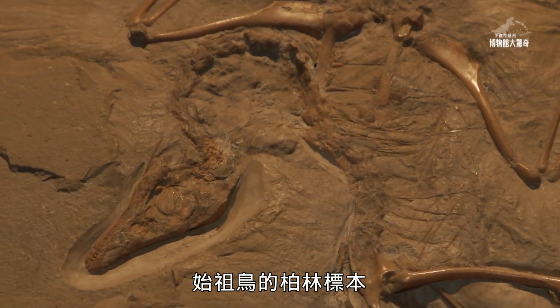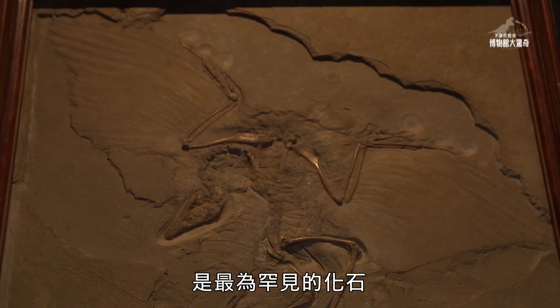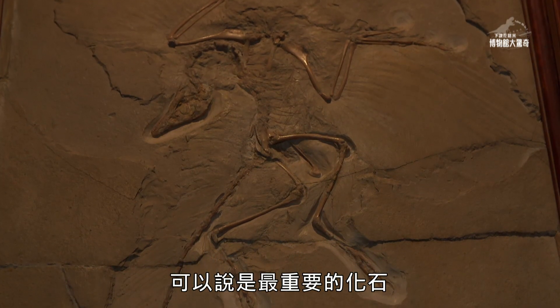The Archaeopteryx is basically the Mona Lisa of natural history. This is the rarest fossil that you have. Probably, let's say it's the most important fossil. It's iconic.